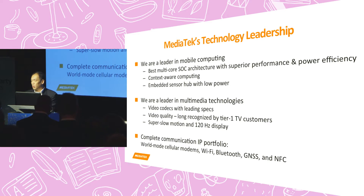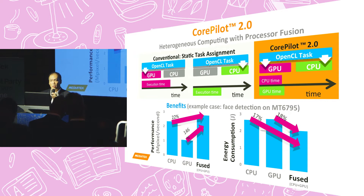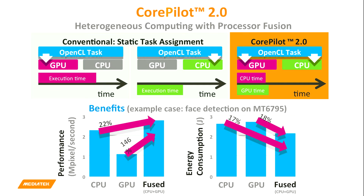In terms of our communication portfolio, we have a very complete IP portfolio in cellular modems and connectivities including Wi-Fi, Bluetooth, global positioning technologies, and NFC. Both Johan and Jeffrey mentioned CorePilot, and I'm very happy to tell everyone here that we have been continuously evolving our CorePilot technology — we now have CorePilot 2.0.